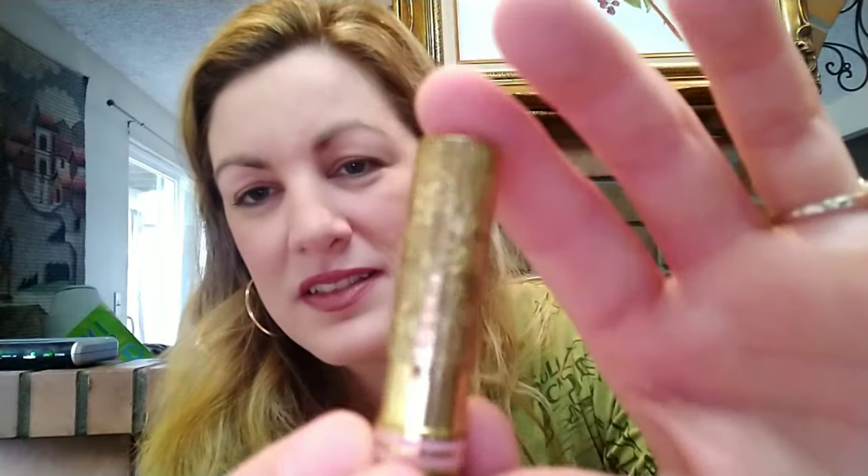I got some vintage screw-back earrings — they're really pretty in green and were only two dollars. I'm going to watch a YouTube video on how to convert clip-on earrings into pierced earrings so I can actually wear them.